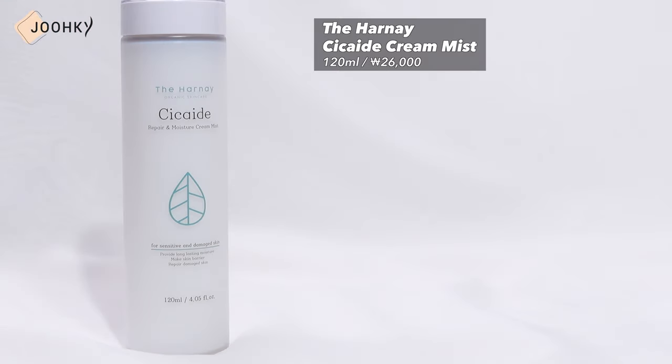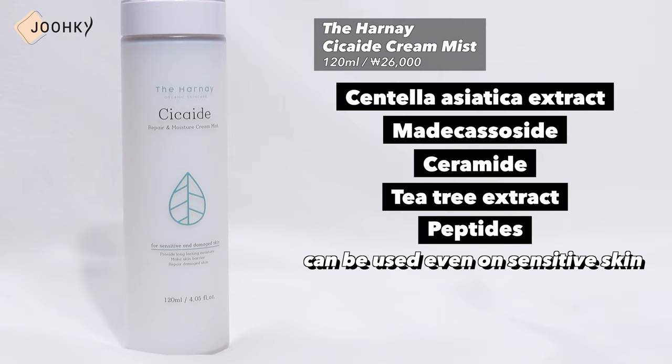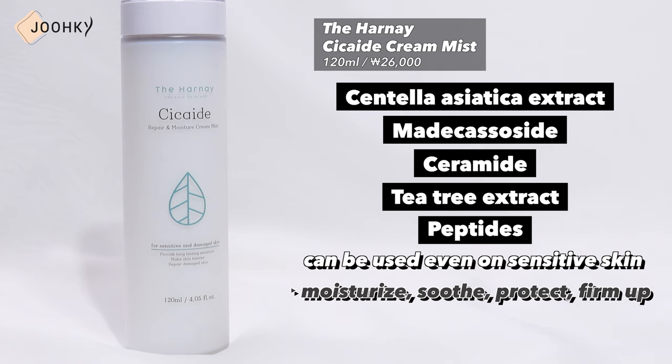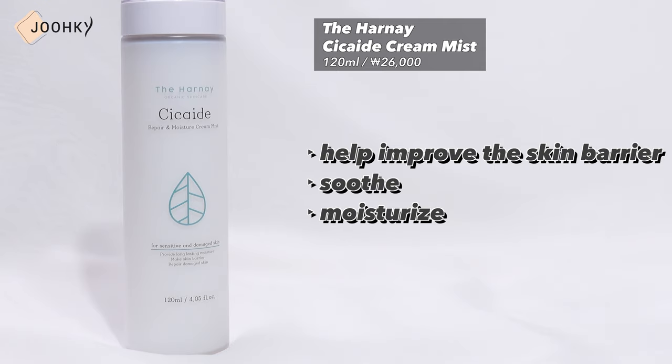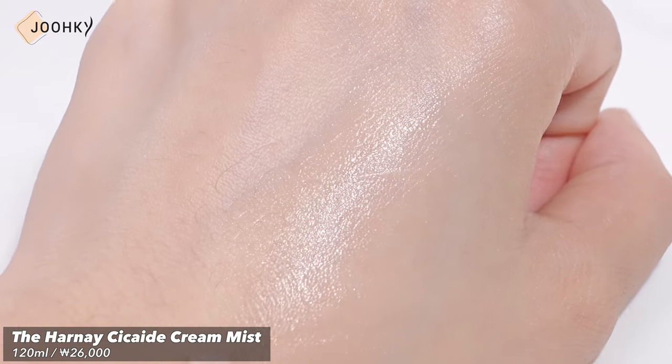Next up is the Harnicicai Cream Mist. This is said to contain Centella Asiatica Extract, Maricatucide, Ceramide, Tea Tree Extract and Peptides, and can be used even on sensitive skin as it works to moisturize, soothe, protect and firm up the skin as well as provide care for sebum secretion. It's a mist that boasts a fine spraying power without the use of any gases, and the contents are not separated so there is no need to shake before use. It's said to be a product that can be used for problematic skin as well as dry or sensitive skin. When I sprayed it, it seemed to have a refreshing scent and felt cool, but upon checking the ingredient list, I found that it has Lime Spearmint Oil and Lavender Oil.